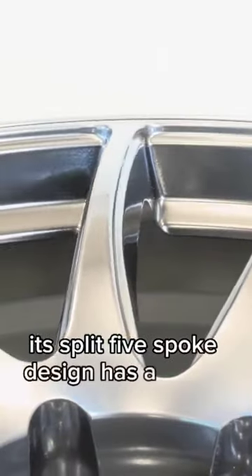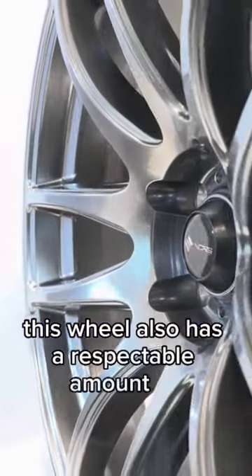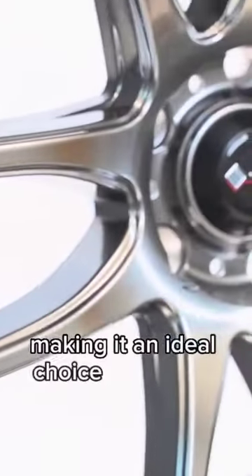Its split five-spoke design has a sporty look, perfect for those functional builds that crave performance. This wheel also has a respectable amount of concavity that adds an extra touch of flair, making it an ideal choice for stance cars.